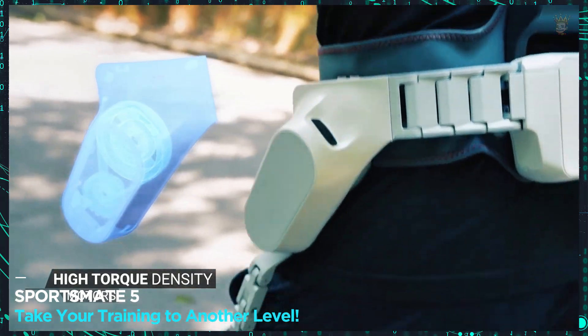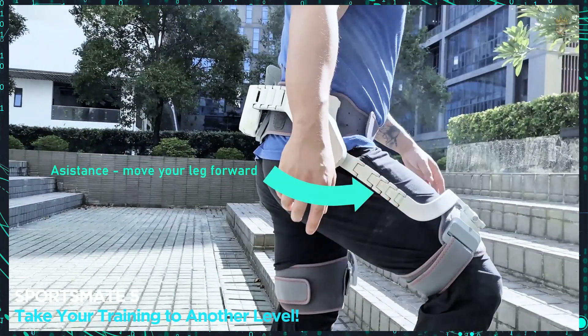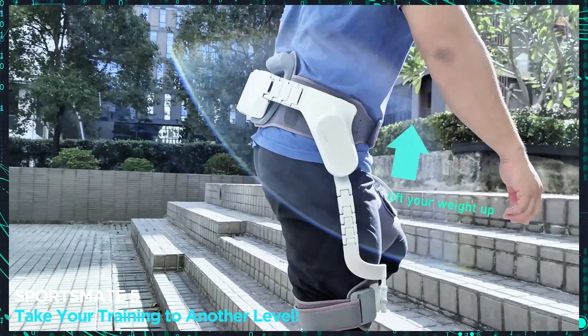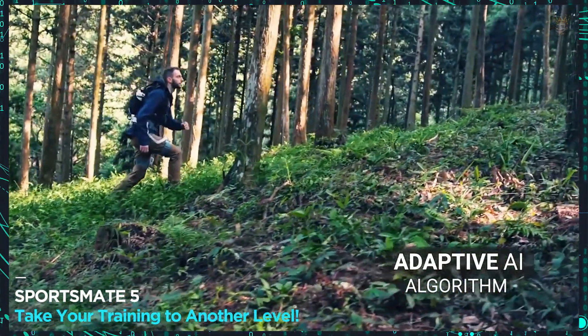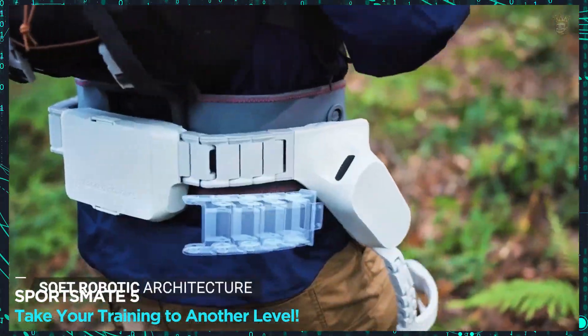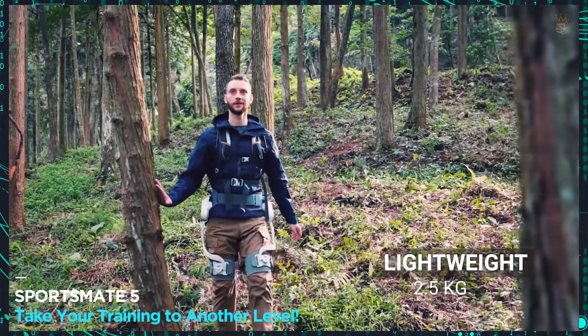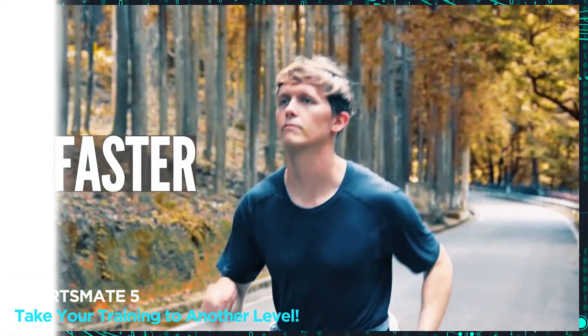Sportsmate 5 — take your training to another level. The robotic exoskeleton promises to enhance your performance in training with Sportsmate 5, boosting your strength and endurance. Ideal for athletes and sports enthusiasts, it helps with muscle recovery and guarantees incredible results, providing resistance of up to 10 Newton meters when the special mode is activated.